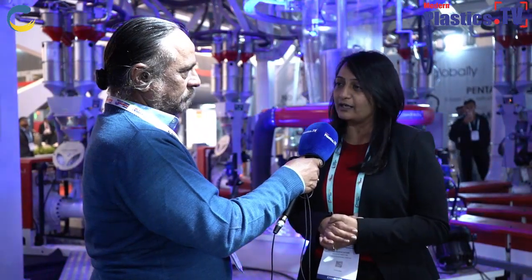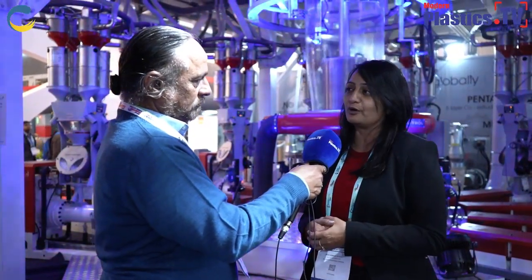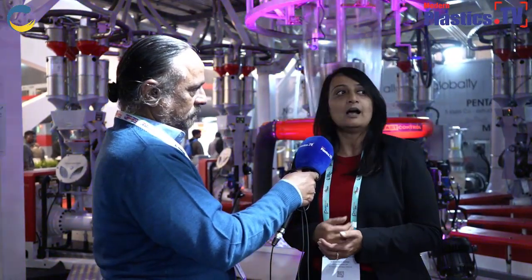Other than the 9-layer blown film line, we are also displaying an rPET sheet extrusion system with an output of 1400 kilograms per hour. That machine is again a step towards sustainability. The machine's base material is rPET flakes — whatever bottles we consume for drinking water, those are converted into flakes, and those flakes as a material are being used in the sheet extrusion system.